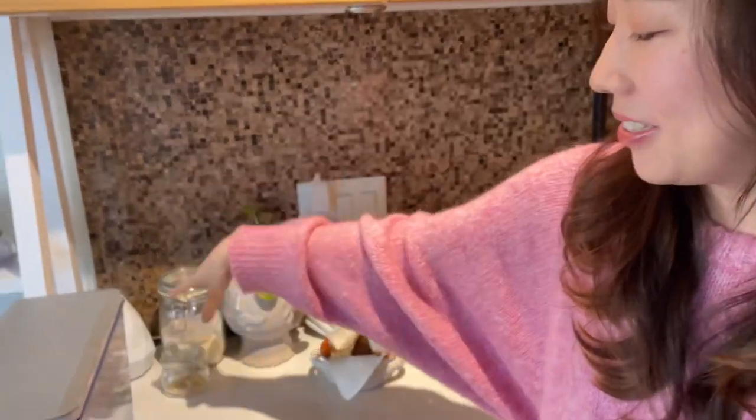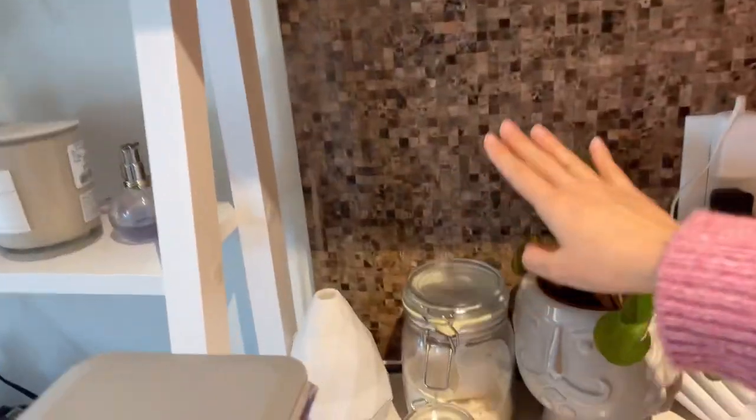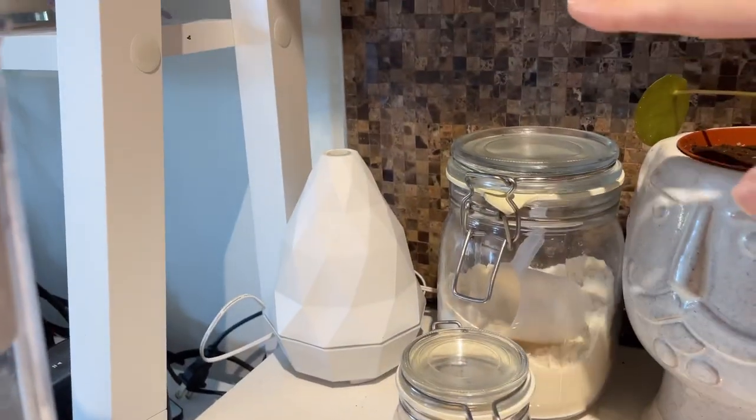And we have a diffuser here that's going right now. My boyfriend got me this when he came over to my place for the first time, before we started dating. So it used to be just mine but now it's like a shared item.